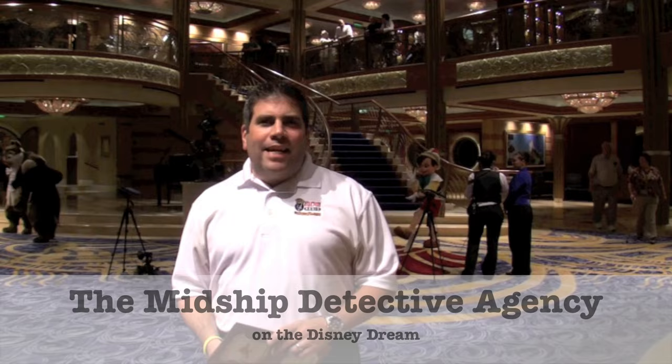I've had a chance over the past few days to enjoy and explore all the Disney Dream has to offer, and as I look back, two words come to mind to describe my experience: surprises and technology. Because around every corner are wonderful surprises, oftentimes incorporating technology that you cannot find anywhere else. And one of my favorites is an interactive game for kids and adults alike — Disney's Midship Detective Agency.